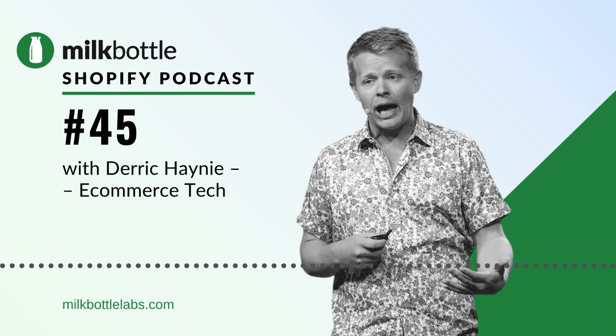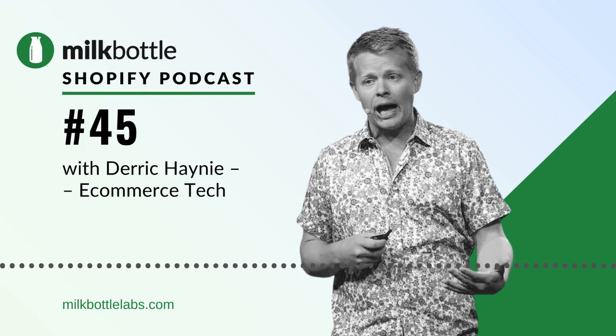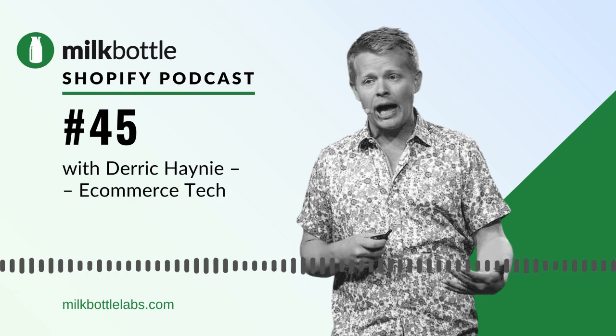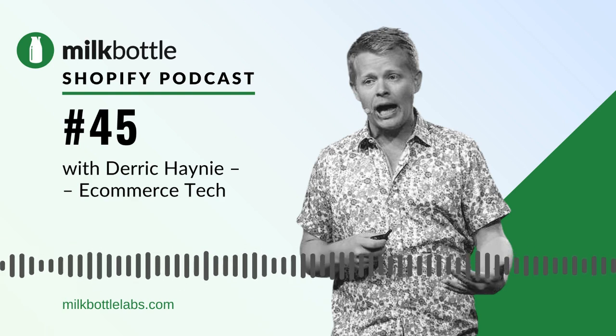Welcome back to the Milk Bottle Shopify e-commerce podcast. Today I'm delighted to be joined by Derek Haney. Derek is the founder of e-commerce tech and he provides a wonderful service which I have spoken to many people about over the last few years. He helps Shopify store owners choose the right technology to add to their store to boost sales. As e-commerce evolves and the Shopify platform evolves, choosing your tools, apps and platforms is becoming more complex. Derek, how are you?